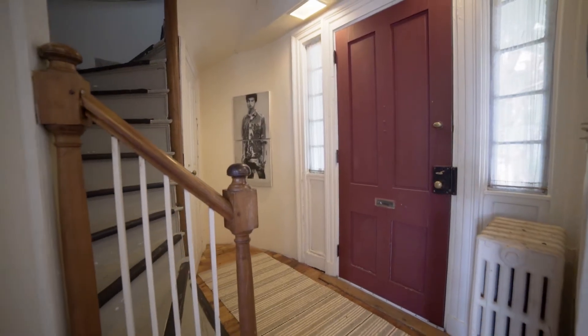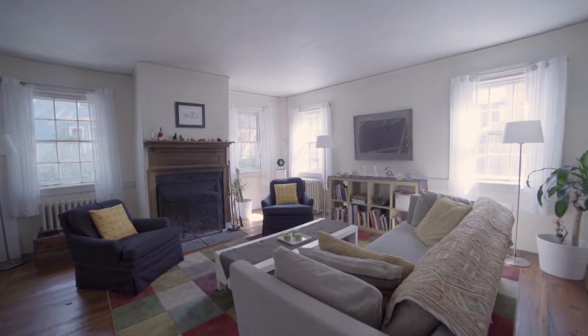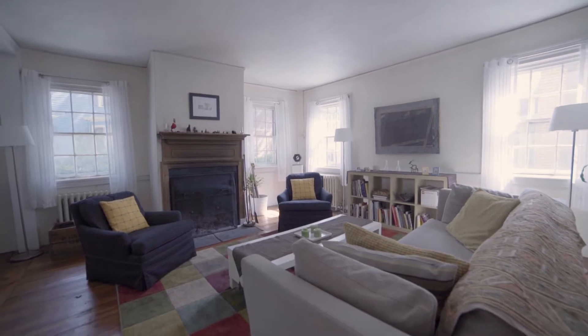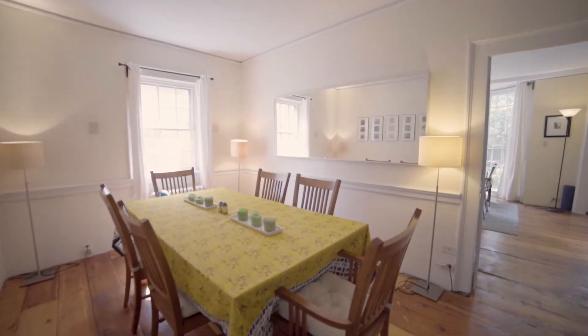Step inside where wide-planked hardwood floors adorn the main level, including the oversized living room and dining room, which offer perfect gathering spaces for family and friends.